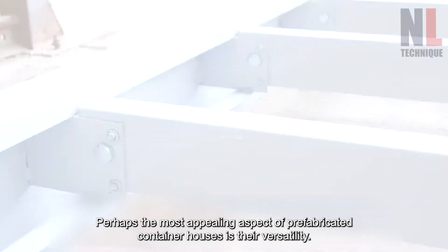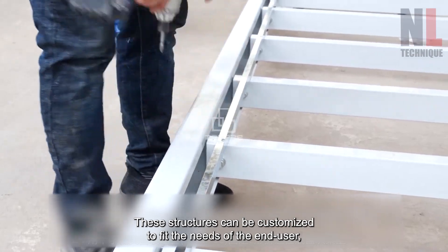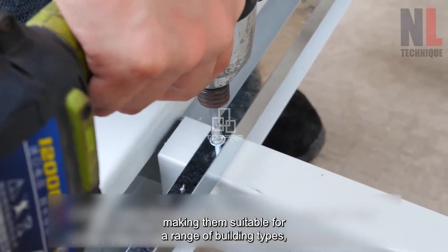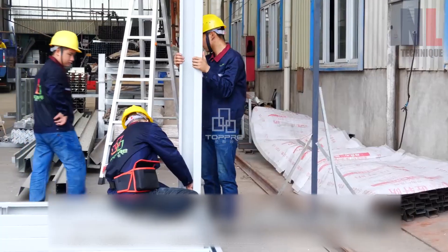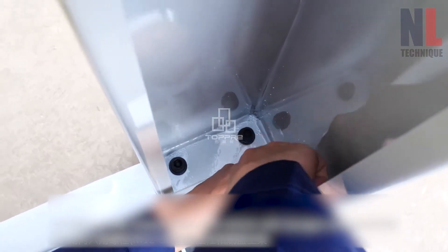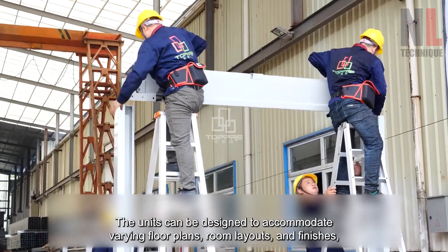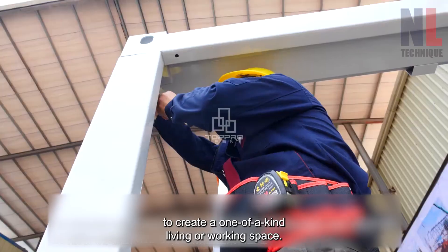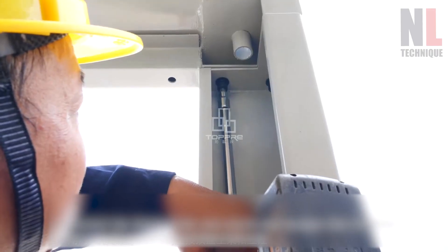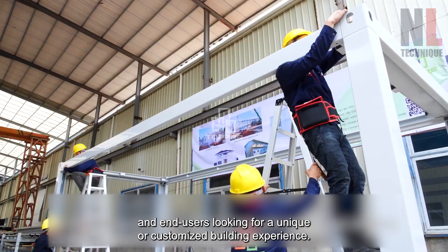Perhaps the most appealing aspect of prefabricated container houses is their versatility. These structures can be customized to fit the needs of the end user, making them suitable for a range of building types, including residential and commercial spaces. The units can be designed to accommodate varying floor plans, room layouts, and finishes, to create a one-of-a-kind living or working space. This can be particularly advantageous for developers and end users looking for a unique or customized building experience.